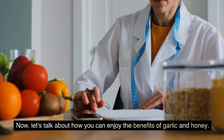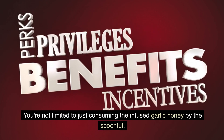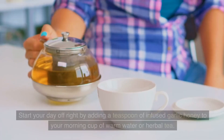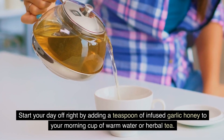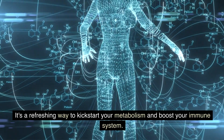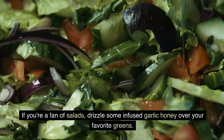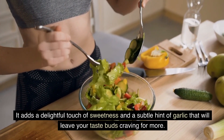Now, let's talk about how you can enjoy the benefits of garlic and honey. You're not limited to just consuming the infused garlic honey by the spoonful. There are various ways to incorporate this powerful remedy into your daily routine. Start your day off right by adding a teaspoon of infused garlic honey to your morning cup of warm water or herbal tea — it's a refreshing way to kickstart your metabolism and boost your immune system. If you're a fan of salads, drizzle some infused garlic honey over your favorite greens. It adds a delightful touch of sweetness and a subtle hint of garlic that will leave your taste buds craving for more.